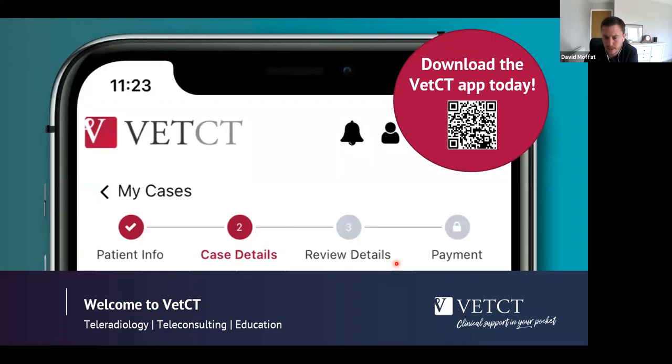Good afternoon everybody and welcome to the first of VetCT's 12-minute take-home webinars. It's great to see so many people here. My name is David, and if you're unaware of VetCT, they are a global provider of teleconsulting and teleradiology services to vets. We recently launched the VetCT app that gives vets 24/7 access to a team of friendly specialists offering support and advice on those tricky cases.